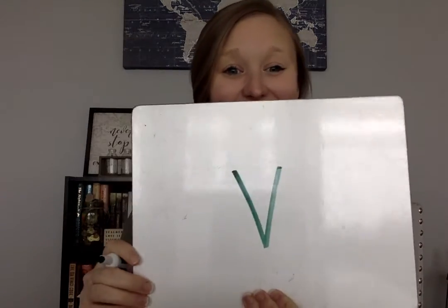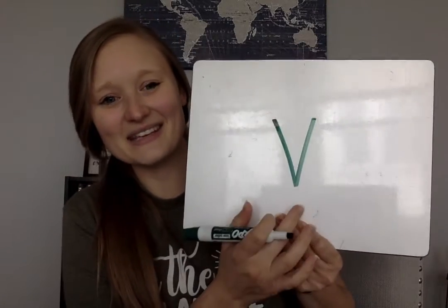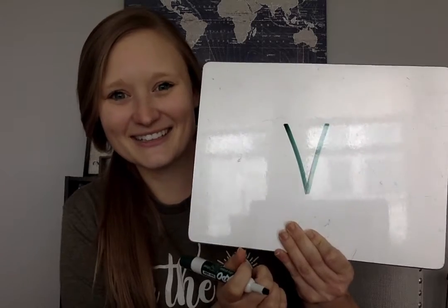All right, our next sound — ready? Echo knows a sound and it goes like this. Do you have the letter V like van? The van — good job, Kindergartners.